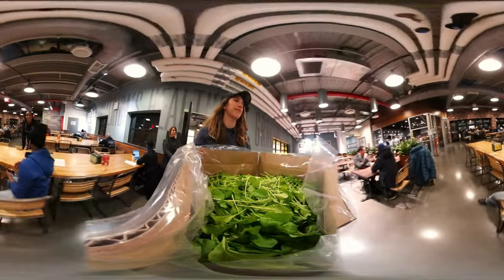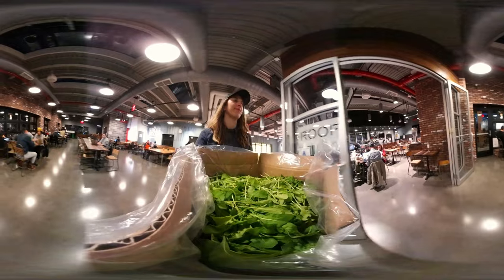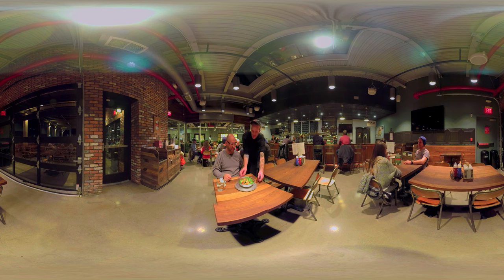Most of the fresh produce that we eat comes from places like California or even further away. So a typical head of lettuce would have traveled an average of 3,000 miles from farm to reach your plate. That often takes a week or more. We can grow a product, harvest it, and it can reach your plate within 24 hours.